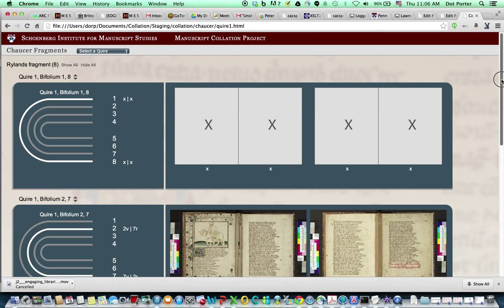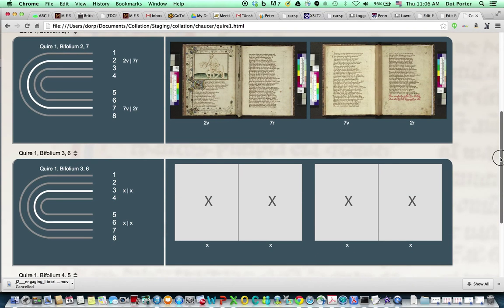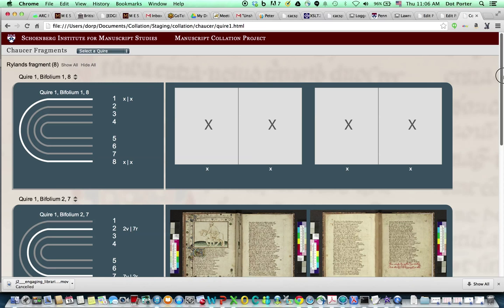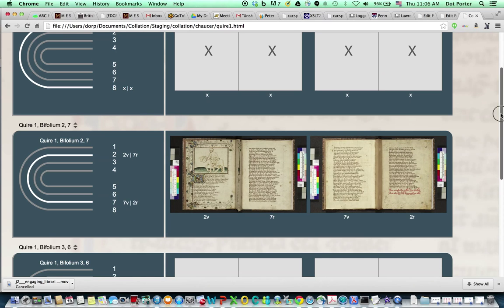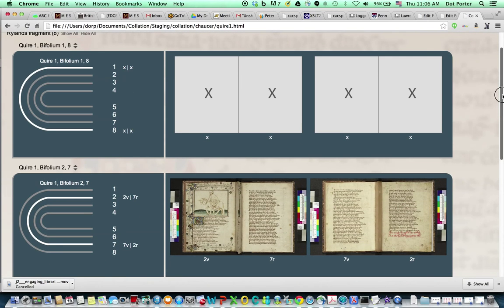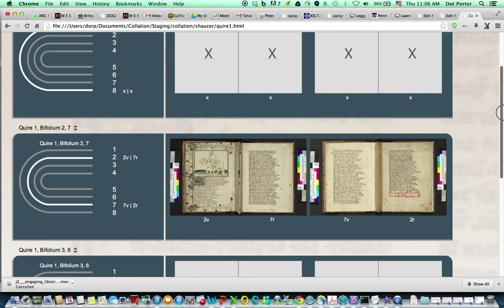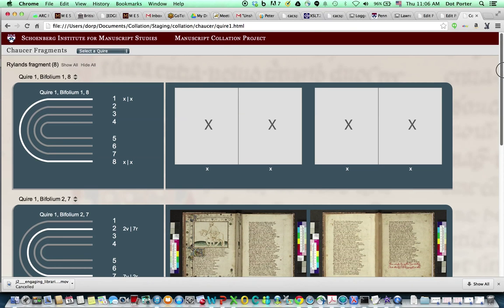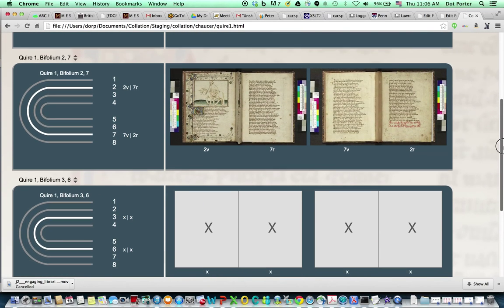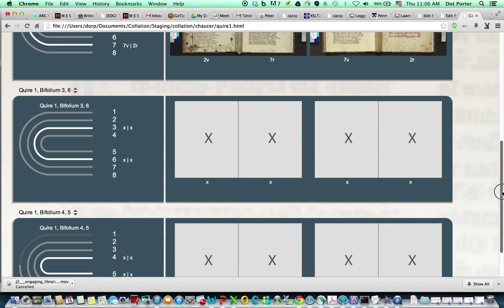The last use case that could be interesting is fragments of manuscripts. This is a fragment from the Rylands Library, which is a piece of Chaucer — they just have this one bifolium. According to the catalog information, if it were in an eight-leaf quire it would be two and seven, so I stuck it in here. Even this is sort of interesting because you can see where it sits within the context of its quire, and you can also see how much of it is missing. Sometimes when looking at fragments, I'm thinking about the fragment and not about how much is missing.